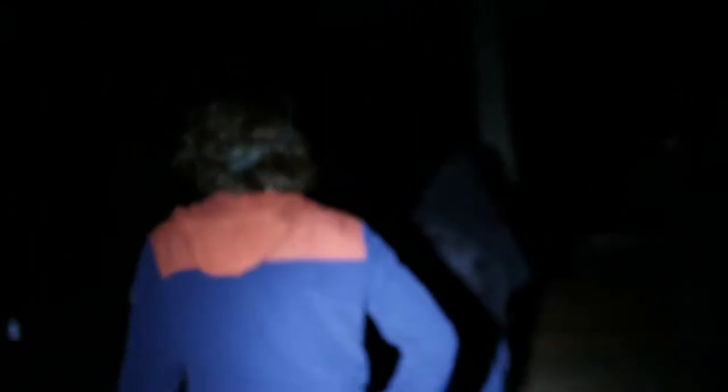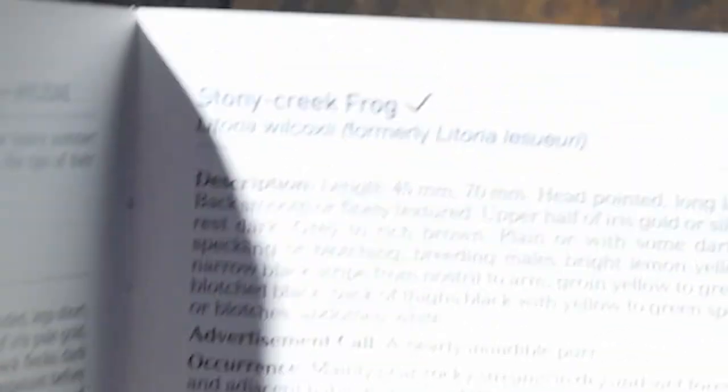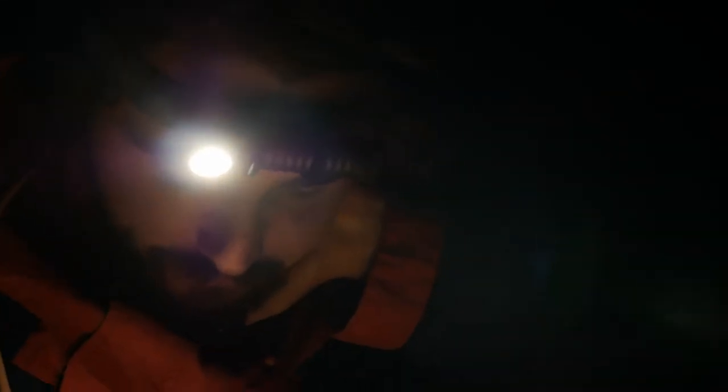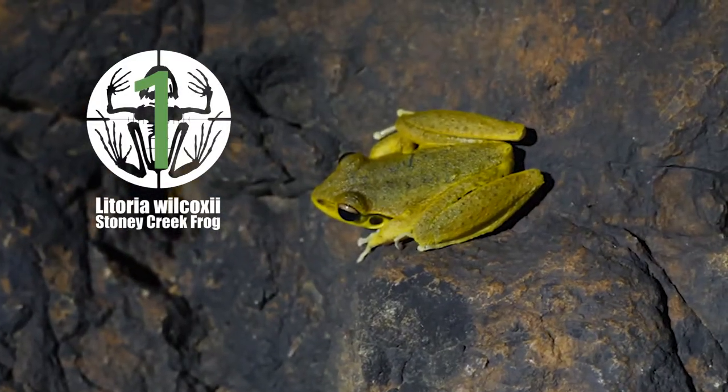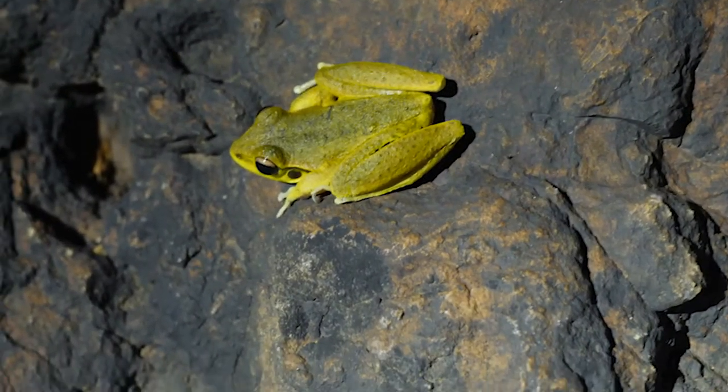Okay. Well, we've just got our first frog of the night — a Stony Creek Frog. You know what that means? We can tick off our first thing. It's a Litoria wilcoxii, a male in breeding colours. They turn really yellow and are actually significantly smaller than the females as well. Stony Creek Frog — look how cute. Don't touch it.